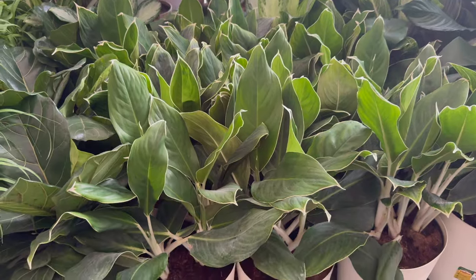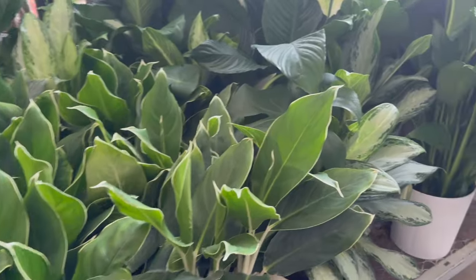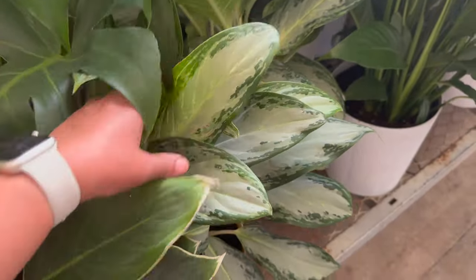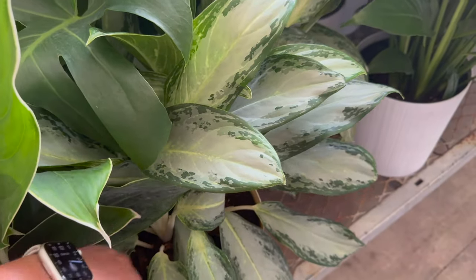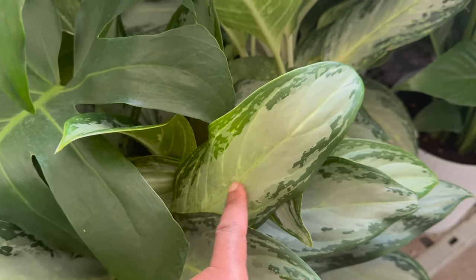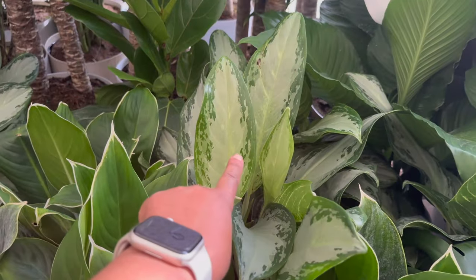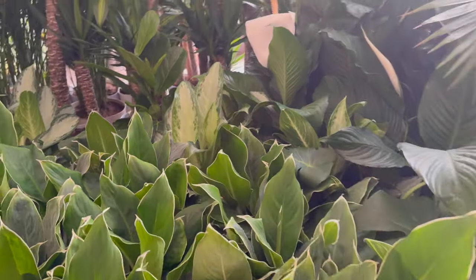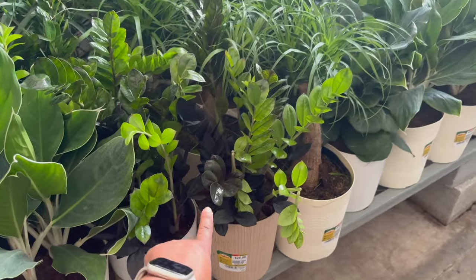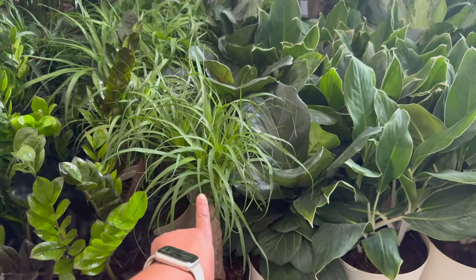You don't always see these on the shelves at the big box stores, so this is good to see. They also have these aglaonema golden bays — very similar to the silver bay, but it has this golden color in the middle. There's another one back there. Back over here, they have some raven ZZs — all these are $26.98. They also have some ponytail palms.